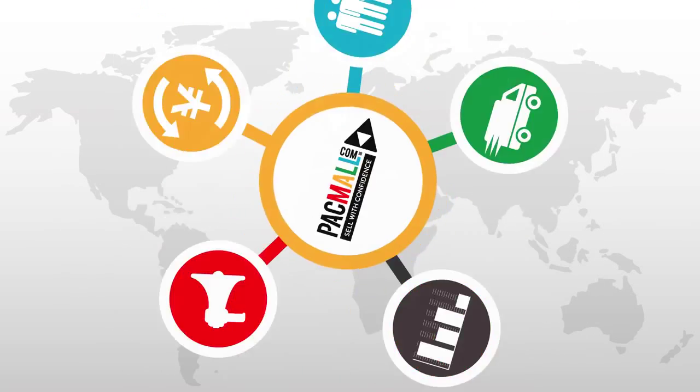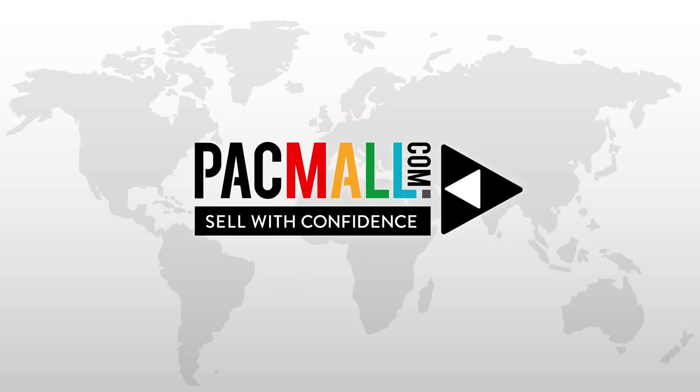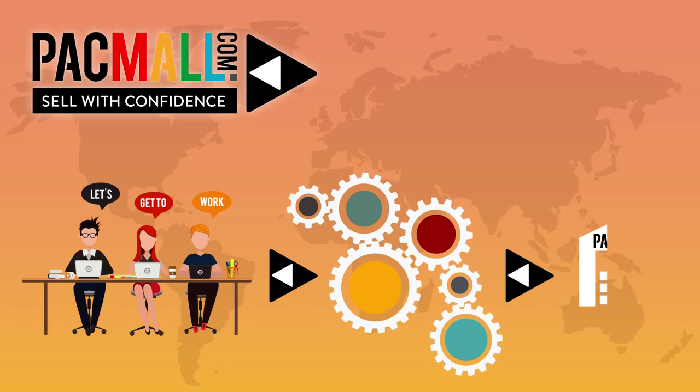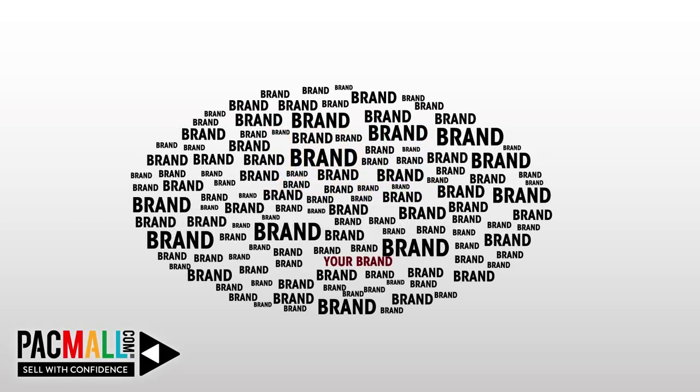Yes, that's right — Packmall is doing all that for you. Packmall makes exporting easy as 1-2-3. You need to focus on your production so that you can restock the Packmall warehouse to make sure your products are active and selling. The most important thing is to increase your brand awareness.